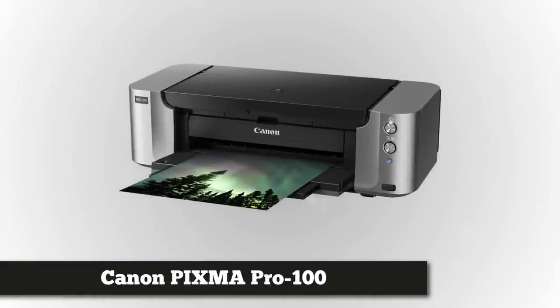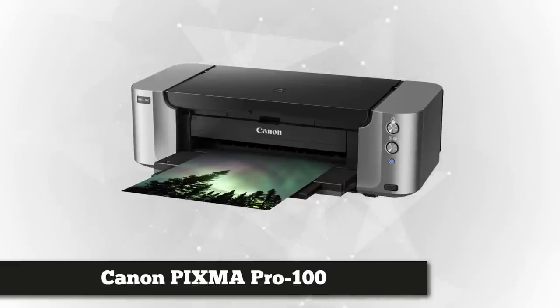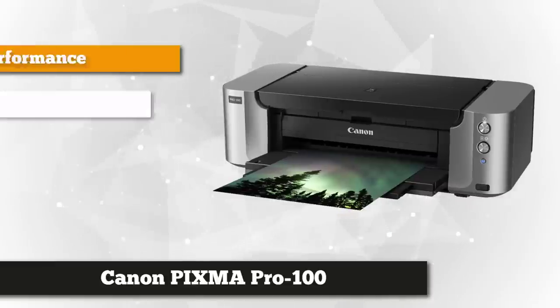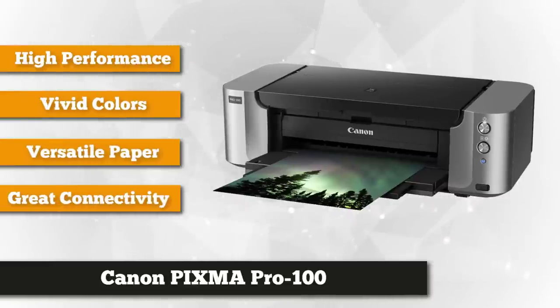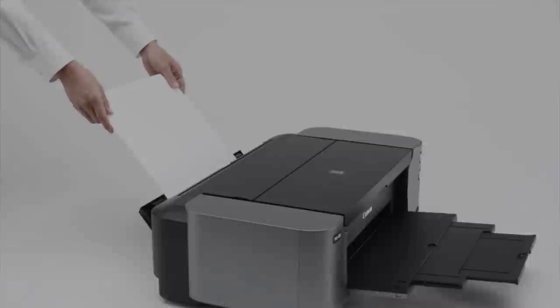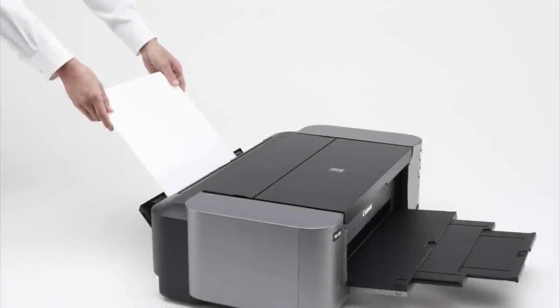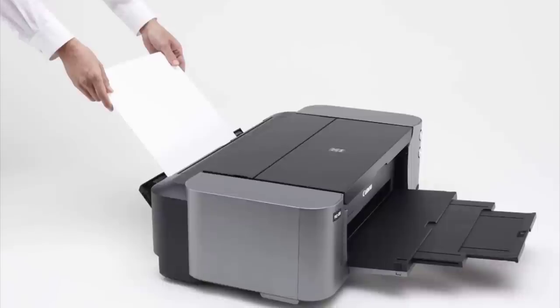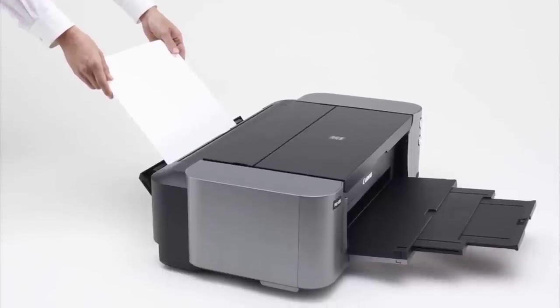Topping the list of best photo printers is the Canon PIXMA Pro 100 wireless color professional inkjet printer. This professional quality printer yields vivid and colorful output that brings life to your captured images. It features borderless printing that can print up to 13 by 19 inch graphics, and the two paper trays support a wide variety of media types.